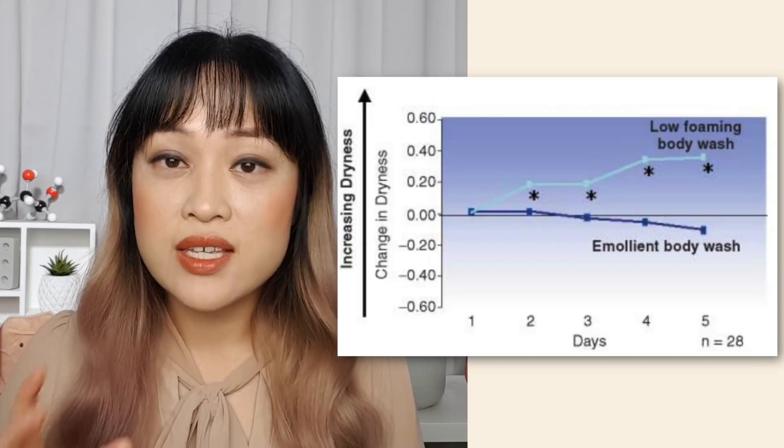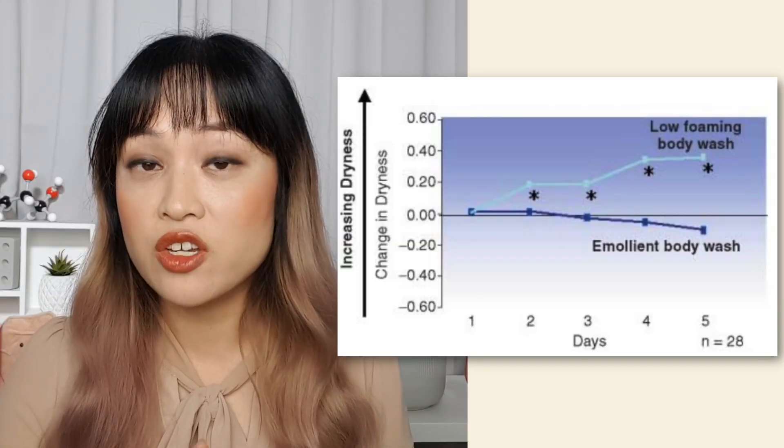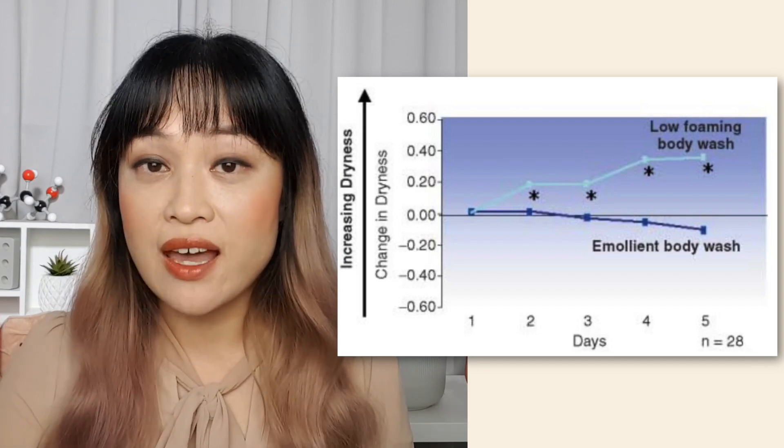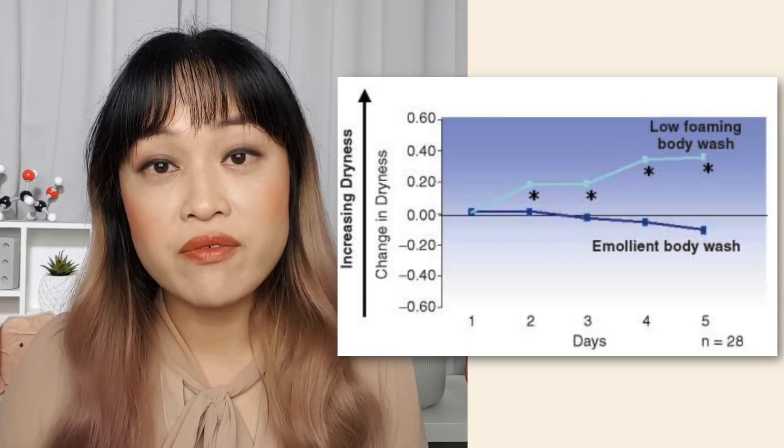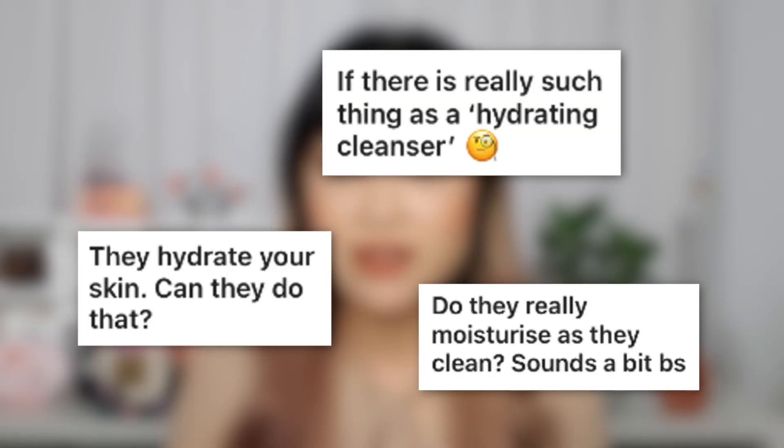There are also lots of ingredients that can be added to cleansers to make them less irritating, and this is much more common now. For example, adding emollients — moisturizing ingredients — to a foaming cleanser can make it less irritating than a non-foaming cleanser without those added ingredients. In one study over five days, the non-foaming cleanser actually dried out skin, while the foaming cleanser with added emollients increased skin hydration. So modern foaming cleansers can be very gentle. This also addresses another myth: can cleansers actually hydrate skin? This study suggests yes, some can, and this makes sense because cleansers can deliver active ingredients.